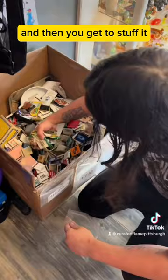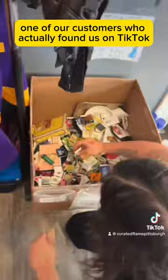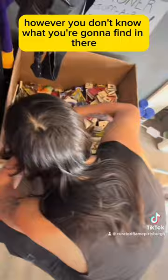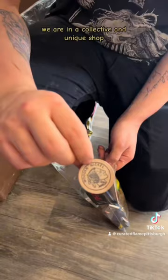Today, one of our customers who actually found us on TikTok came in and got a $20 Stuff-A-Bag. Most of the items in the box will be Cana-related. However, you don't know what you're going to find in there. This dude collects wooden nickels, and lo and behold, he found a wooden nickel.